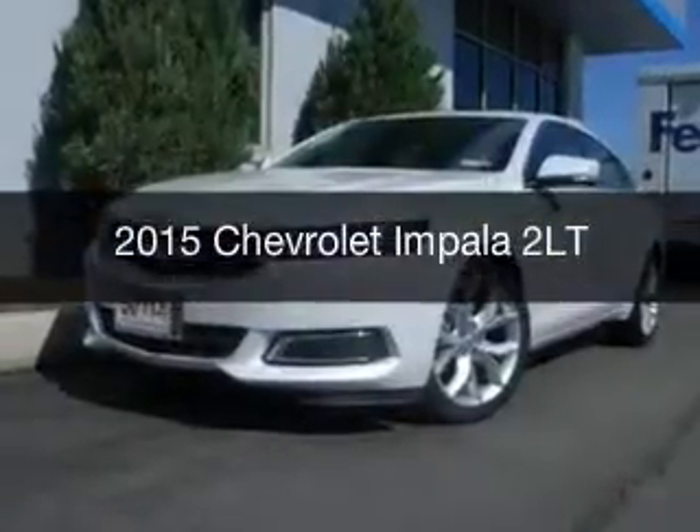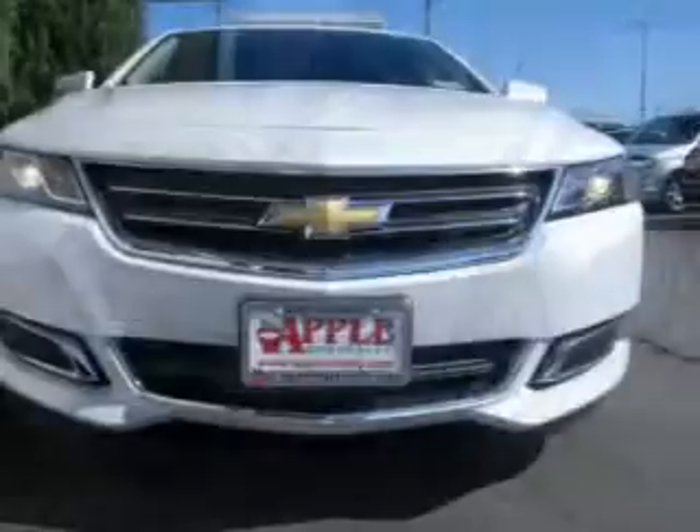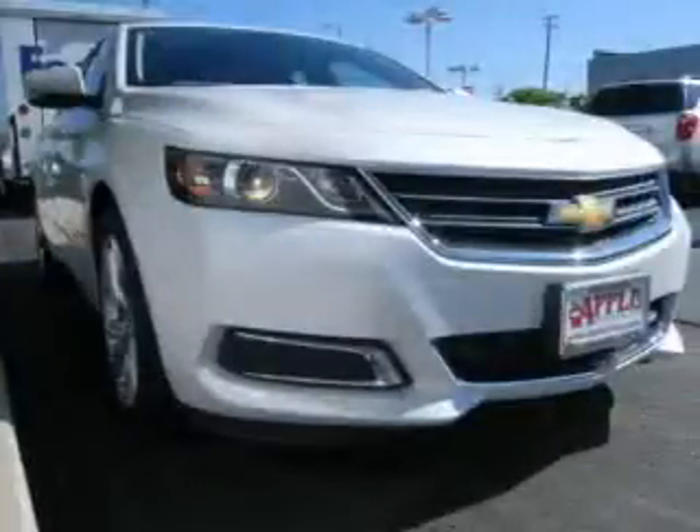This is a new 2015 Chevrolet Impala. It's powered by front-wheel drive, a 3.6-liter, six-cylinder engine, and a six-speed automatic transmission.